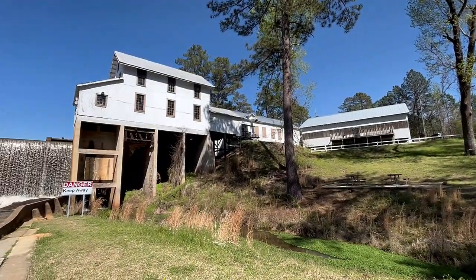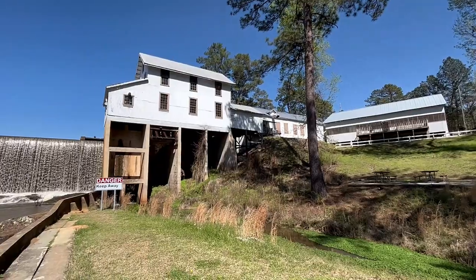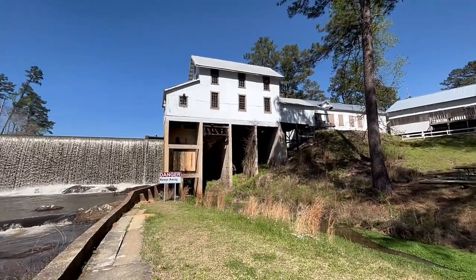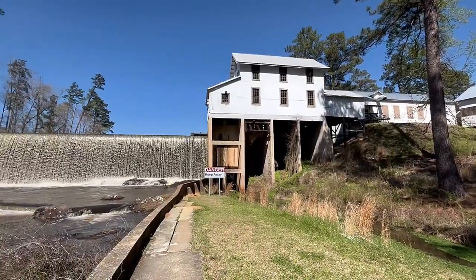There is a small museum next to the gristmill, mainly open during special events. The restored water-powered gristmill is operational and grinds corn during these events.